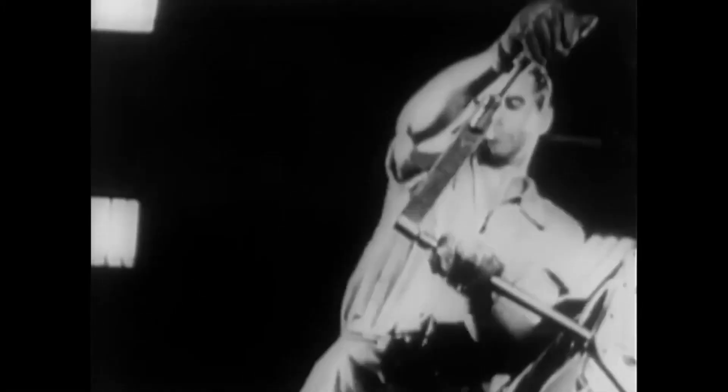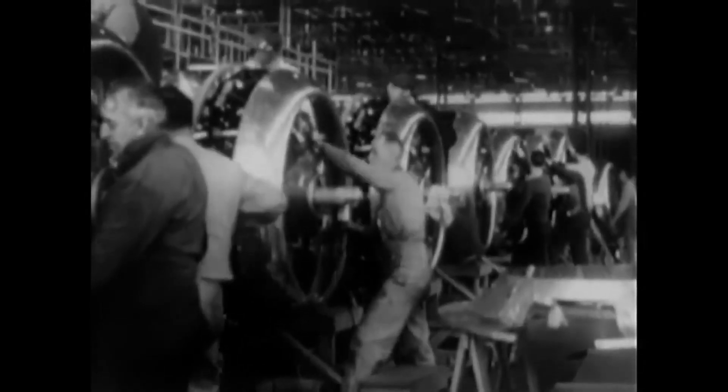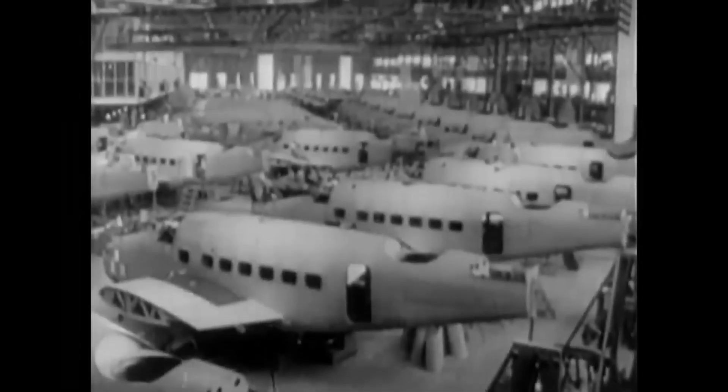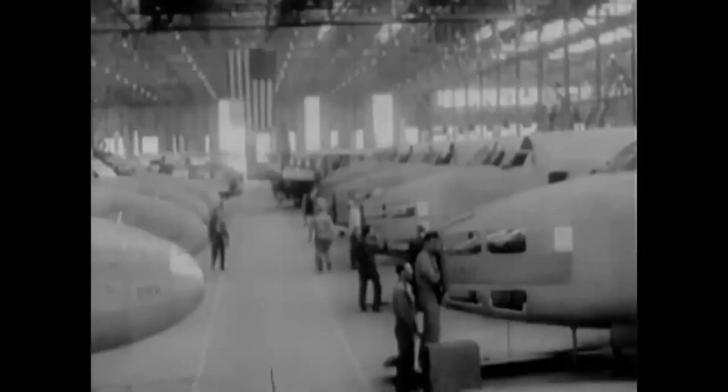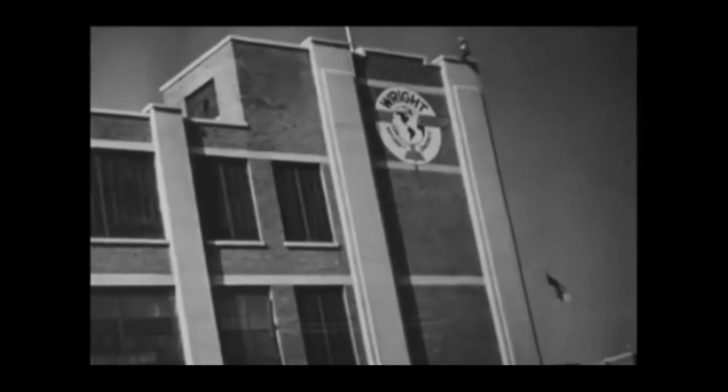In the run-up to the war, the Army began to receive funding for the development of modern weapons. Part of the funds was allocated for the development of new fighters. The Air Force leadership wanted such an aircraft to surpass all existing fighters in speed, rate of climb, and armament. The competition for design projects began on August 7, 1939.